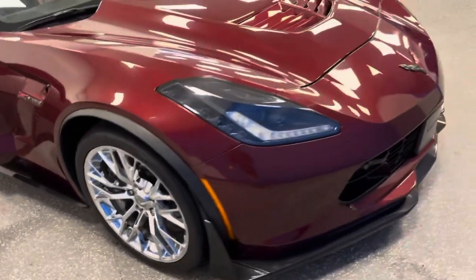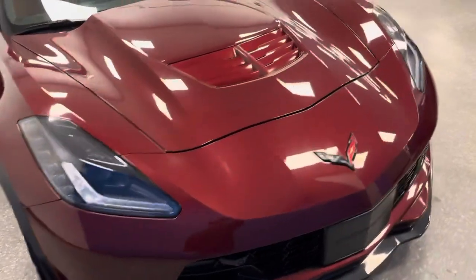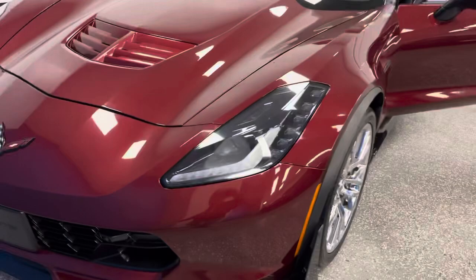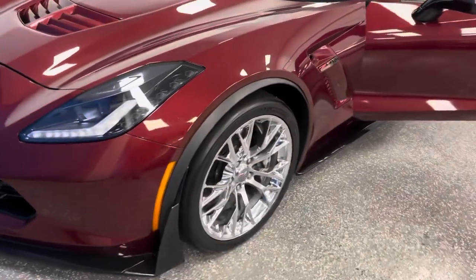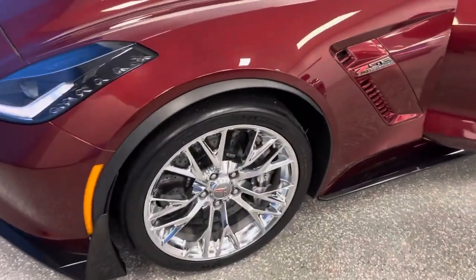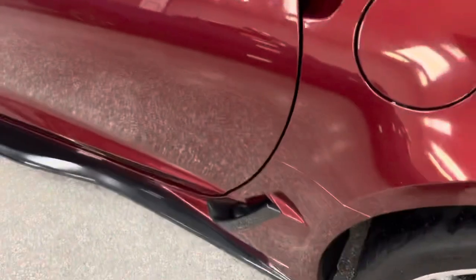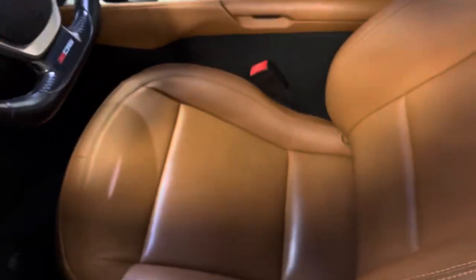This is an absolute stunning 2016 Z06 3LZ Z07, 8,000 miles. Long Beach Red Metallic, Carbon Fiber Roof, Carbon Fiber Ground Effects, Upgraded Chrome Wheels, Kalahari Interior — 8,000 miles, perfect. Check out the interior. It is stunning.